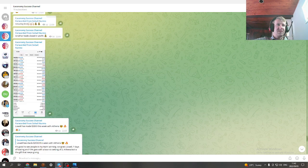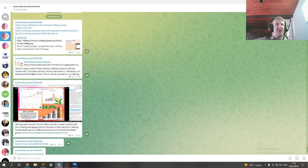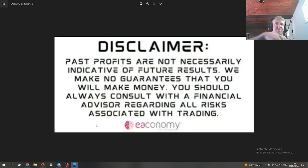Here are a lot of results you can look at yourself. As you can see, I wrote here: almost two years' worth of real verified MyFX Book results with the Athena bot. The lower monthly returns were with a scale factor of one, and the higher returns of 10 percent or more were with a 1.5 to two setting.